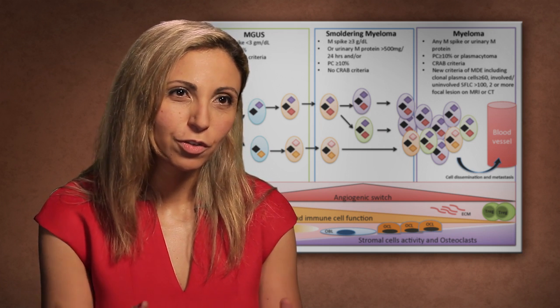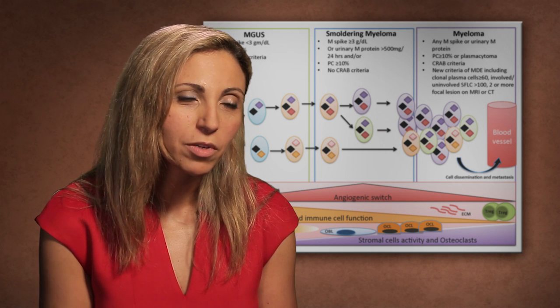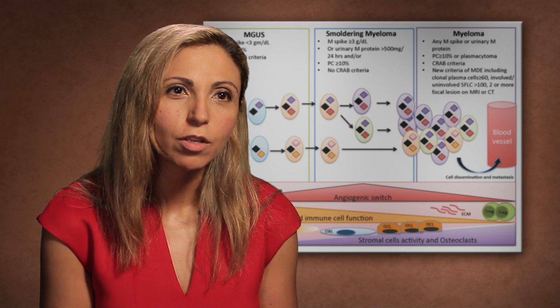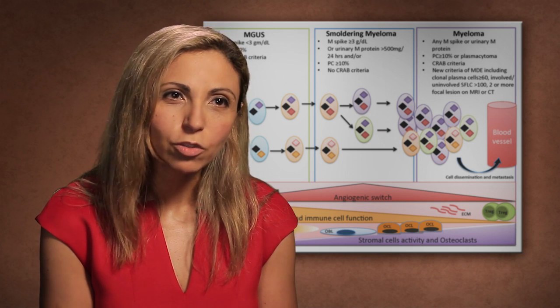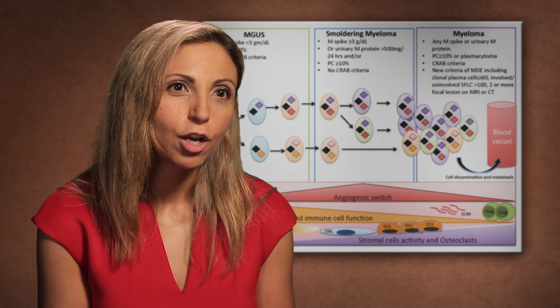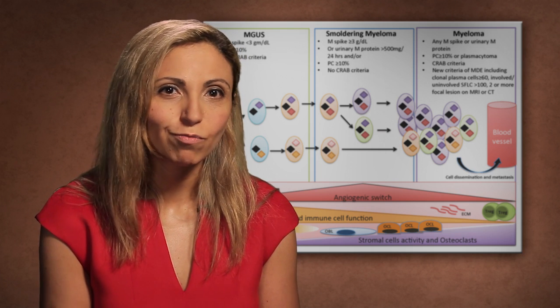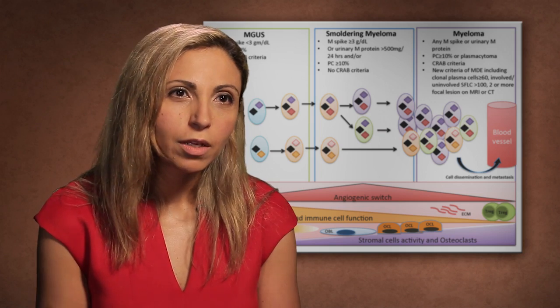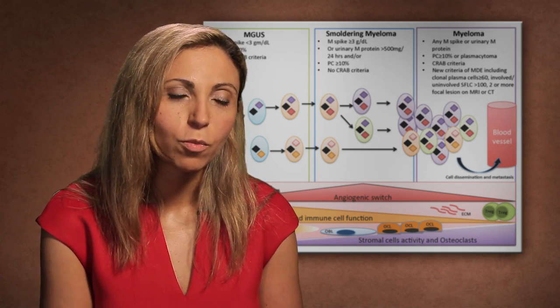We think cancer or precursor conditions like smoldering myeloma or MGUS are truly a disease of an organ like the bone marrow, and not just of the cancer cells alone. We need to understand that whole process so that we can develop therapies that are not just two or three drugs put together, but truly designed as precision medicine for our patients.